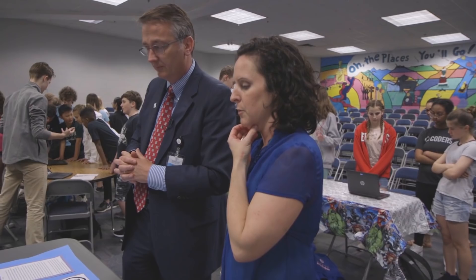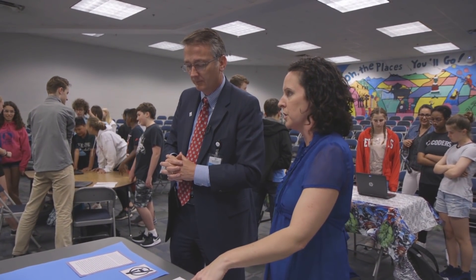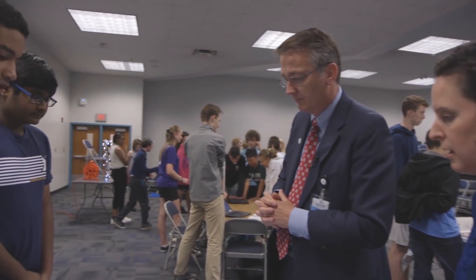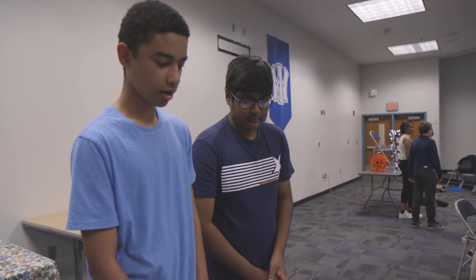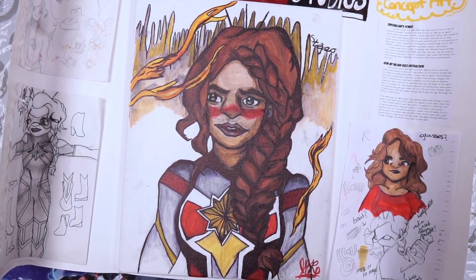This is our second year doing the Comicon. Katie Richter, one of our eighth grade science teachers, created it. It's a project-based learning unit for our science classes and they create supervillains to use specific science powers to take out a superhero.